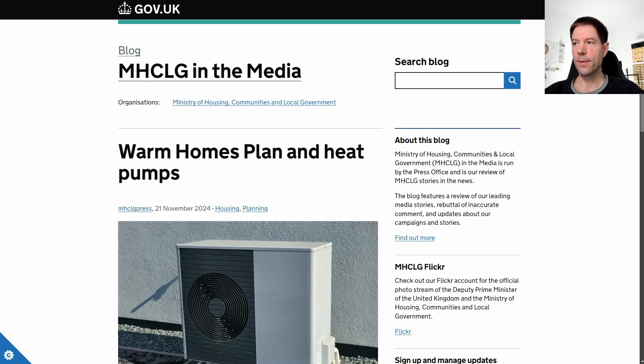A few weeks ago there was a press release by the Ministry of Housing, Communities and Local Government talking about the changes to the proposed Warm Homes Plan coming in the spring. Up until now the BUS grant — the Boiler Upgrade Scheme — has been available for people wanting to replace their gas boiler or other fossil fuel powered heating with an air-to-water heat pump. It's great — £7,500 for qualifying installations — but you would often need to go through some quite annoying planning applications.